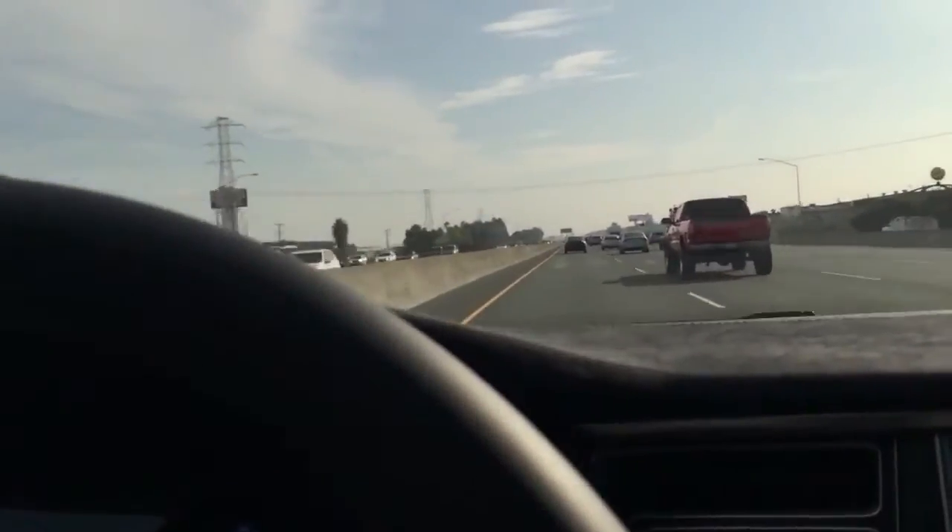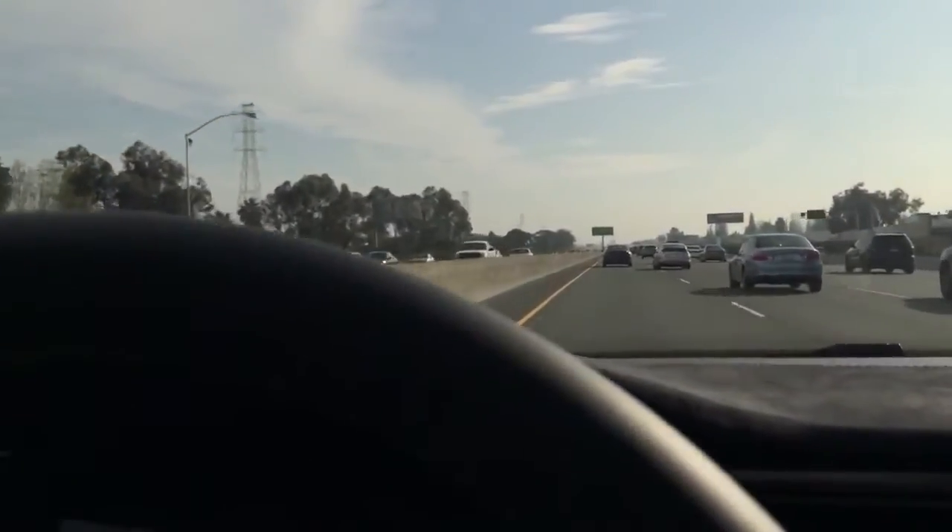Now it has no car in front of us, so it's going to keep accelerating back up and maintaining three car lengths. Let's see if it catches up — here's a good test, you see that car in front of us.